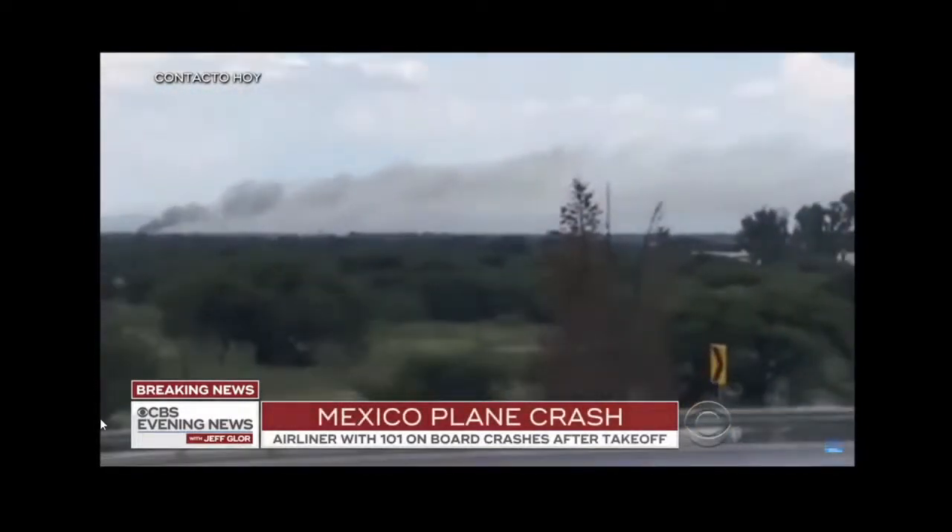Today's breakdown covers the Aeromexico aircraft crashing in a field on July 31st, 2018. From here you can see some smoke, and it was surely a very hectic call — but thankfully all 101 people on board were safe.